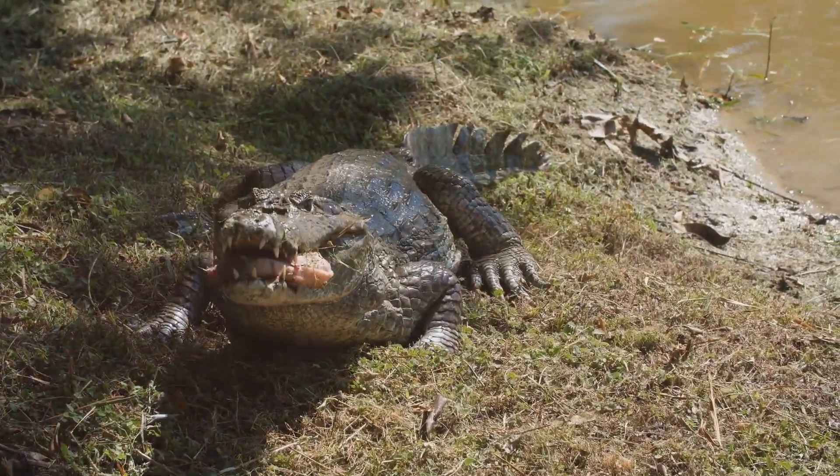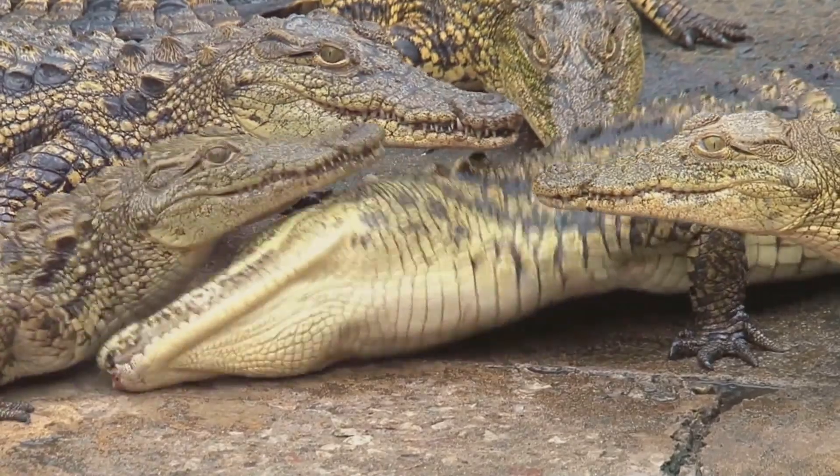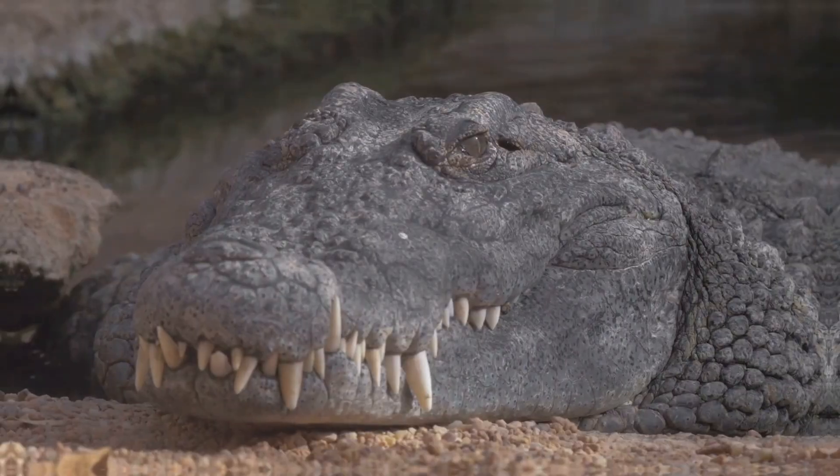Want to know a fun fact? The American alligator can grow up to 13 to 15 feet long, while the saltwater crocodile — the largest of all living reptiles — can reach lengths of up to 23 feet. That's almost the size of a bus!